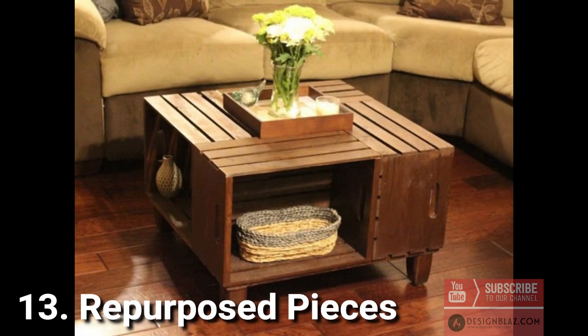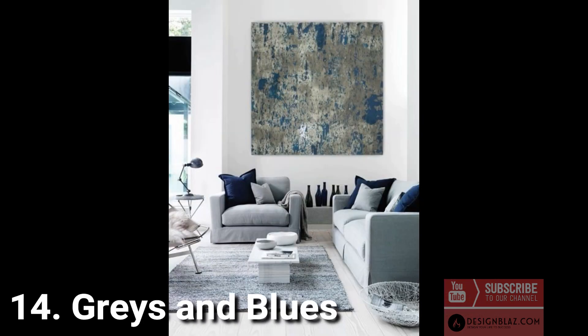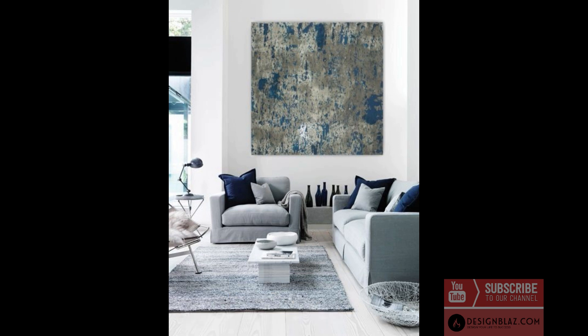13. Repurposed pieces give your living room character by adding one or two repurposed items. 14. Grays and blues: muted tones of blue and gray are very popular when it comes to modern interior design. Versatile in nature, a cool color palette complements the themes of industrial and minimalist spaces.